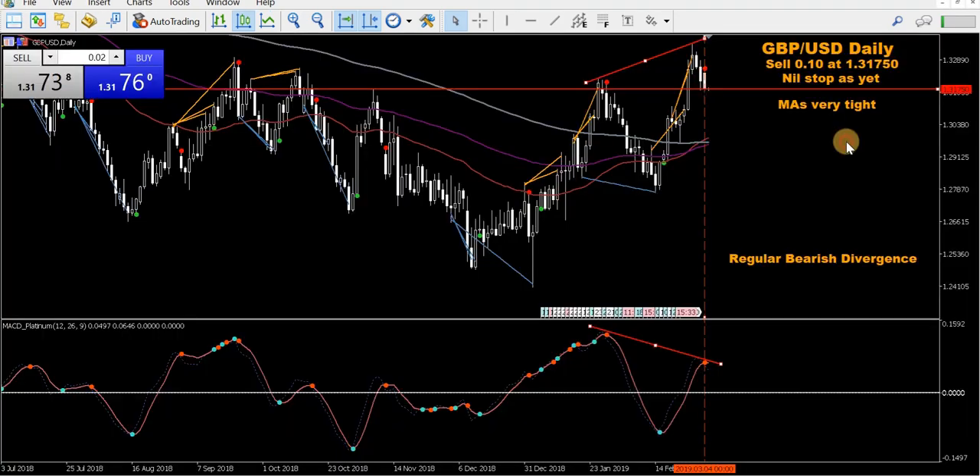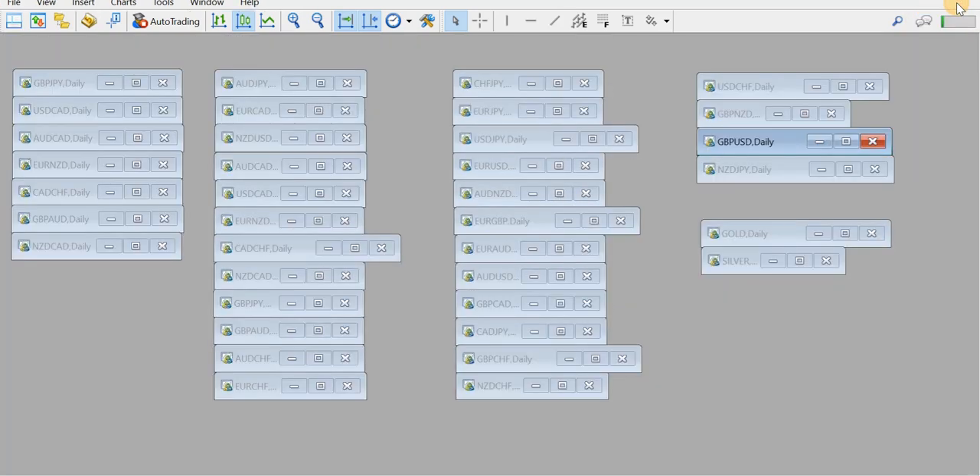On the Pound USD — same deal this morning, very similar to the Pound Swiss. I took a new sell. MAs are tight, regular bearish divergence, a very similar setup. I made a note on my Facebook update: be careful. I'm taking all three of these because I like showing you guys all the trade setups, but these are all three highly correlated pairs, so your risk is basically multiplied by three. Generally they will move in the same direction. If there's Great British Pound news — Brexit still being a bit dodgy — you never know what happens, so you are taking a bigger risk by trading all three. But I'm showing the setup, so it's all good for me.